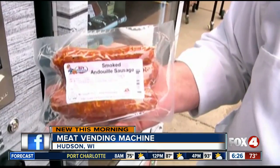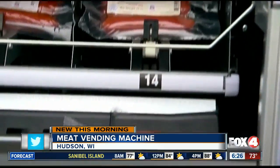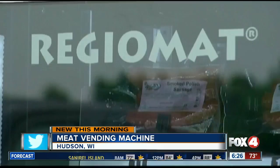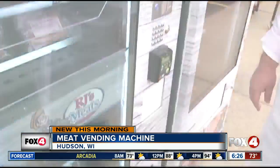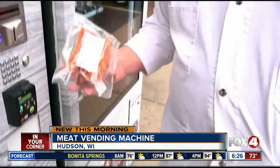Prices for items bought from the vending machine are the same as inside the store. The shelves reportedly expand and contract to fit a rotating cycle of products like bacon, seasonings, or containers of potato salad. The machine is even equipped with a heater for those sub-zero winter days.